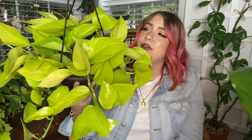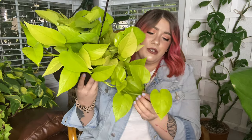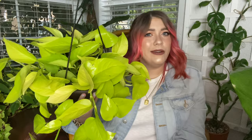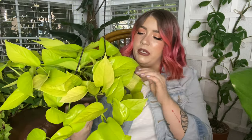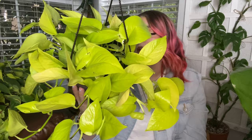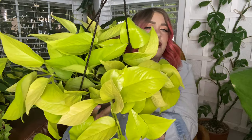Next, again from that same Walmart trip, is this beautiful neon pothos. I think it's beautiful — of course I wouldn't have purchased it if I didn't. I don't have my own neon at home; I have one at my office that the office purchased, but I haven't had my own in my house. Since I was wanting to buy more common plants to fill the space anyway, and I thought this one was really beautiful — there are a couple leaves with a little bit of damage, but these things grow. This one was $14 as well. It's a nice full, beautiful pot that's starting to trail, so I went ahead and picked it up.